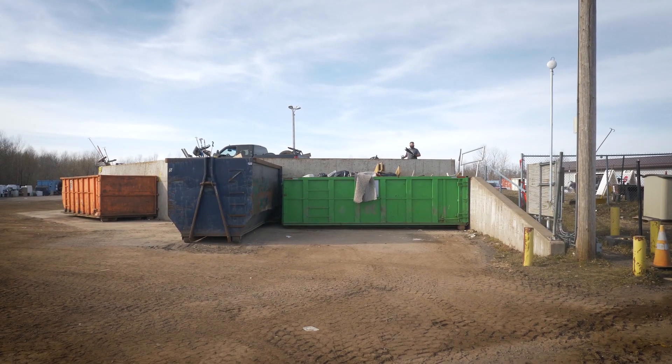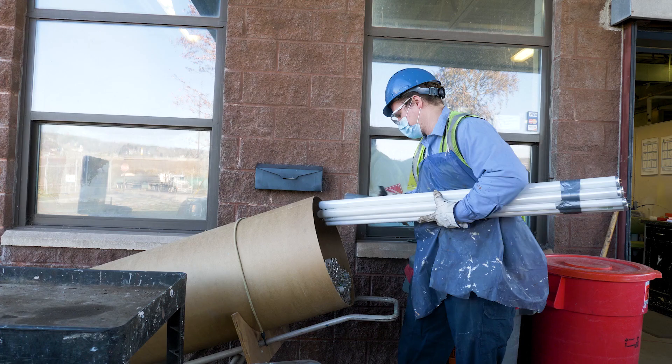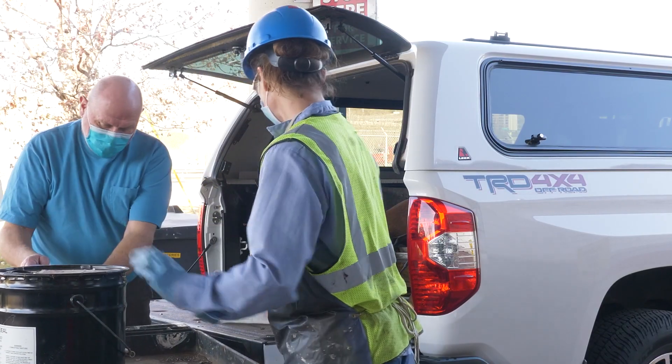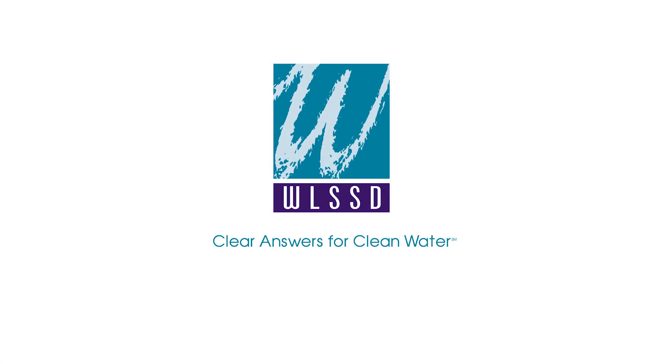Thanks for joining us on this virtual tour of WLSSD solid waste facilities. It takes everyone working together to do the right thing to protect our communities. We're glad we can help. Learn more at WLSSD.com.